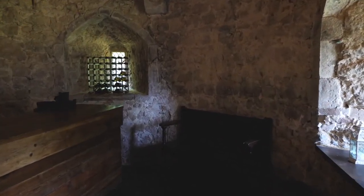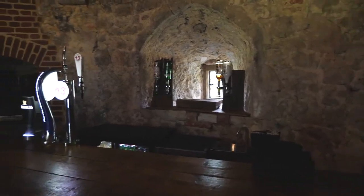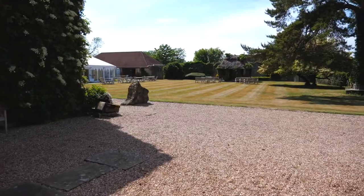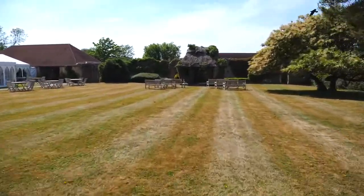Once you have concluded the legal aspect of the day, you can enjoy the castle's fully stocked bar. After the ceremony, guests can filter out onto the beautifully manicured lawns for drinks surrounded by historic castle ruins.